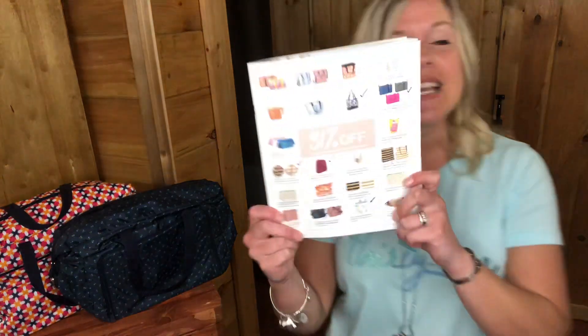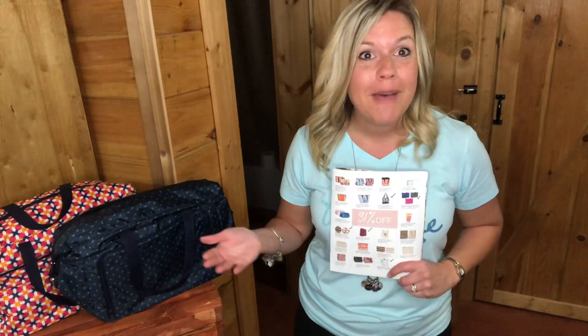If you have a new spring catalog from 31, turn to page 31 — 31% off, page 31. You will see an entire page dedicated to 31% off items. These are some of our bring-back products that we have brought back at a discount.